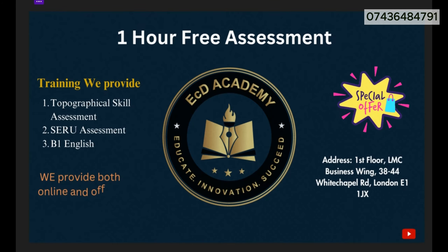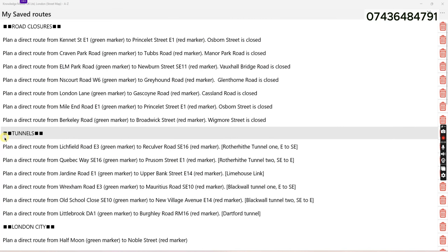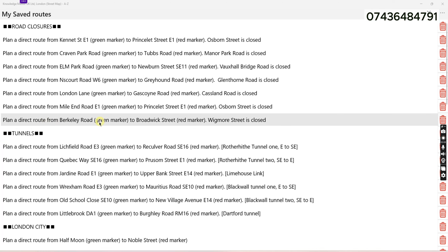Let's move into today's topic. Today we are going to practice another road closure, which is Brackley Road to Broadway Street, where Big Mow Street is closed. Let's do this.